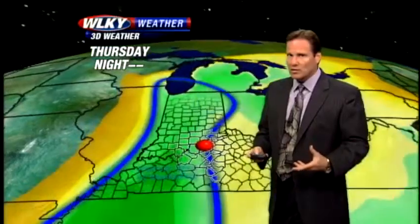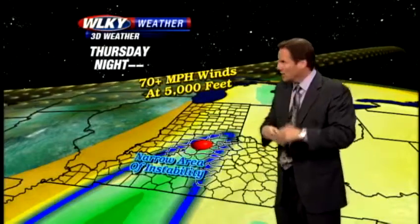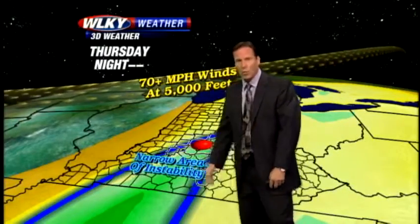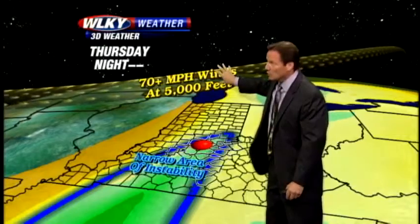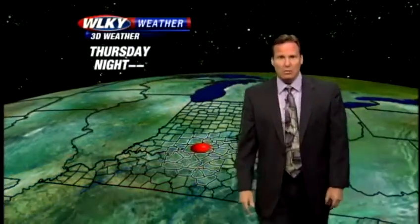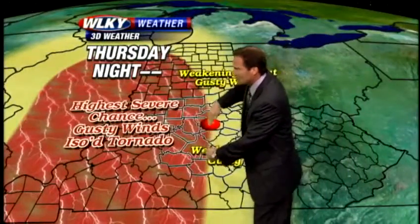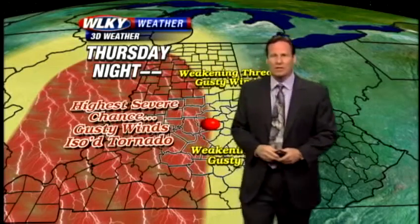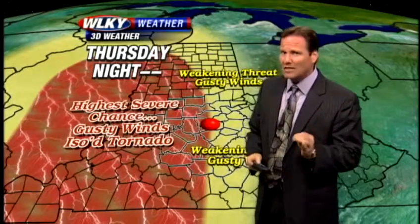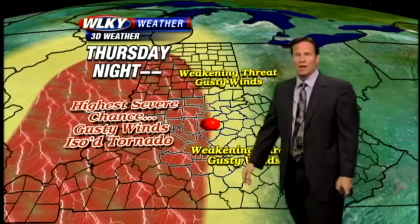As far as severe weather is concerned, there is going to be that potential. Right now, we think there's going to be just enough instability in the region — a very narrow ribbon, especially from about I-65 and points off to the west — to kick off the storms. With very strong winds in the jet stream, some of those storms could tap those strong winds and bring them down to the ground. The best chances for severe weather tomorrow night will be from near I-65, but especially west of there — southwestern Indiana, western Kentucky — with the highest chances for damaging wind gusts and maybe even a few isolated tornado spin-ups. As the storms advance closer to I-65 and east of there, they should be in a weakening mode, but we'll definitely be here keeping you up to date.